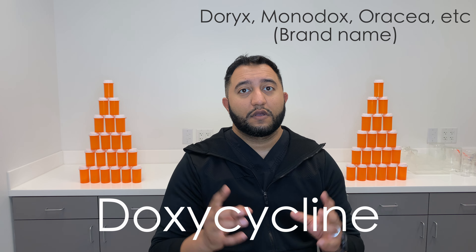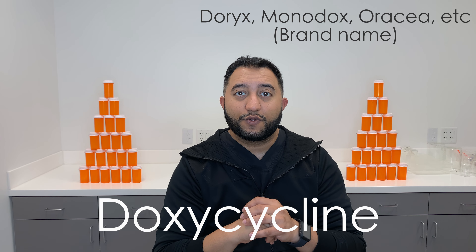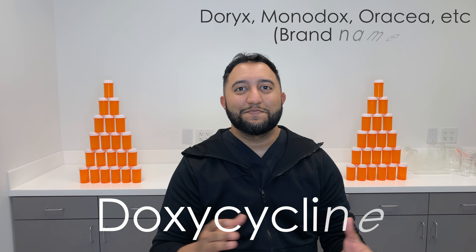That's it for today. Comments and concerns, leave them down below and we'll answer any questions you've got. Hit subscribe, let us know how we're doing with the channel, and we'll see you next time on Meds Made Easy. Bye.